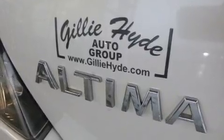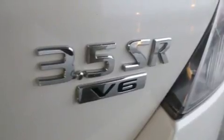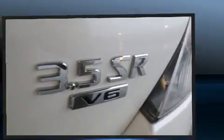It's equipped with tons of terrific amenities, but it won't break your budget. Such as remote keyless entry, a tachometer, variably intermittent wipers, a trip computer, an outside temperature display, and power windows.